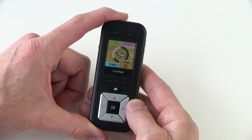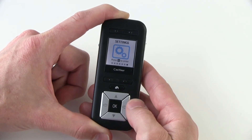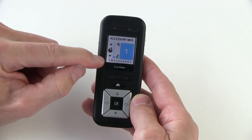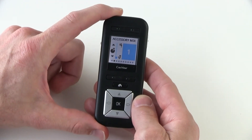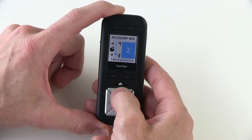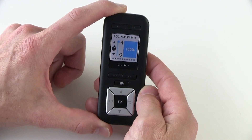To change the accessory mixing ratio using your CR230 remote assistant, from the home screen use the right arrow button and select over until you reach the settings screen. Click OK and you'll find yourself in the telecoil mixing ratio screen. Select over one to accessory mixing ratio — this deals with the input from your processor microphones compared to the input from your accessory, and applies to both wireless and wired accessories. To change the mixing ratio, simply push the up or down arrow buttons to select the number you prefer. The higher the number, the less input you'll receive from your processor microphones, blocking out background noise, all the way up to 100% from your accessory and zero from your processor microphones.